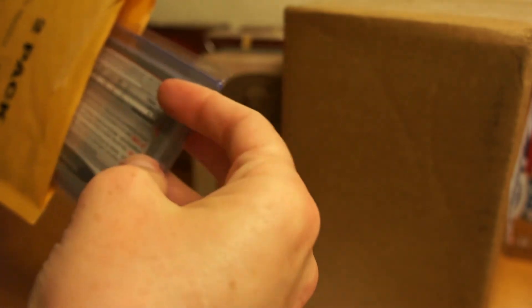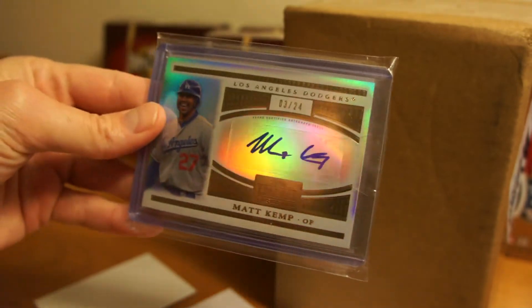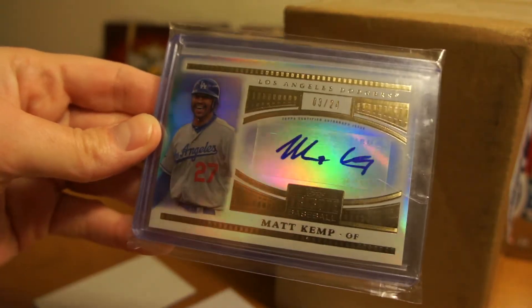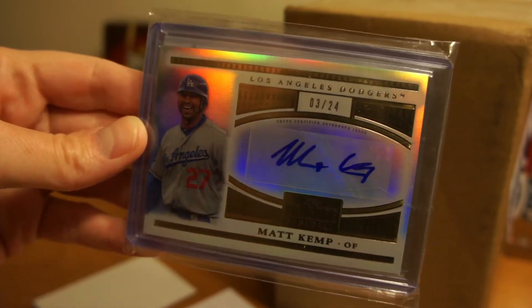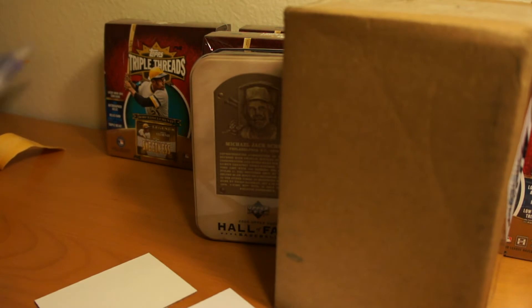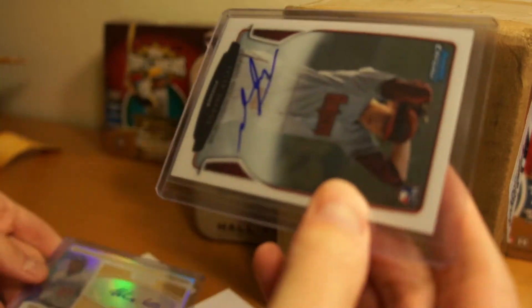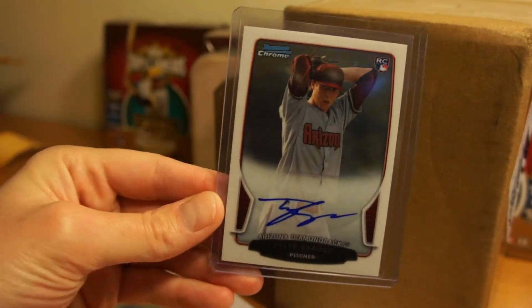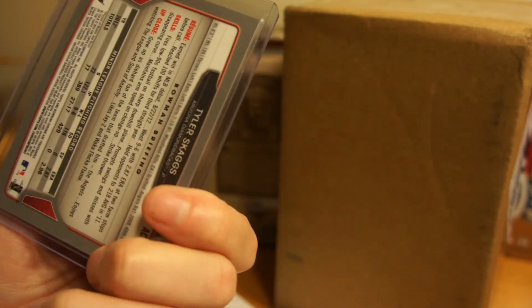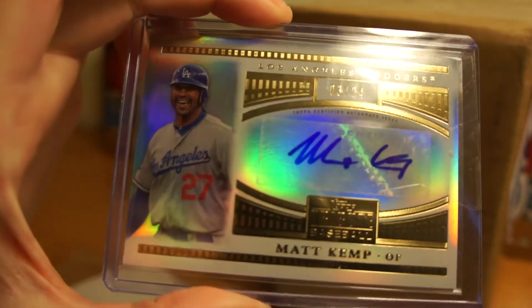So here's the first card. This is Matt Kemp, number 3 of 24, auto from Tribute. I think it was a redemption — I didn't redeem it, but I won it in auction. Pretty sweet card. And the guy who sent this didn't ship it out quickly, so he threw in a Tyler Skaggs Bowman Chrome rookie, which is kind of nice of him. Thank you very much. Nice Matt Kemp — Tribute cards always look really nice.